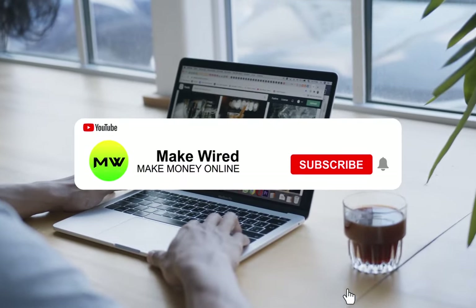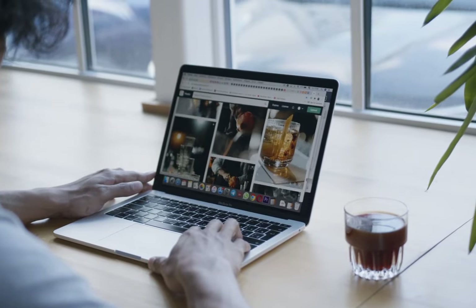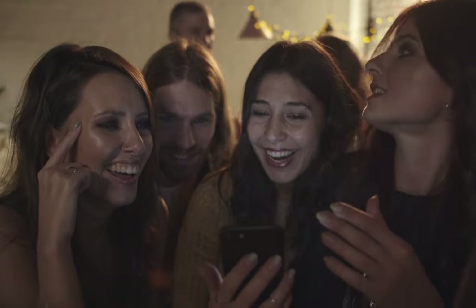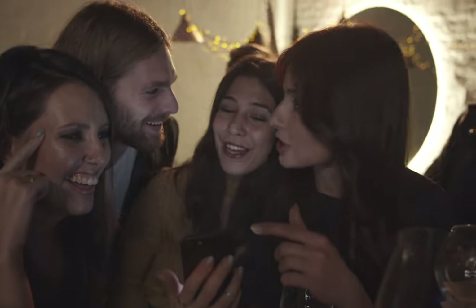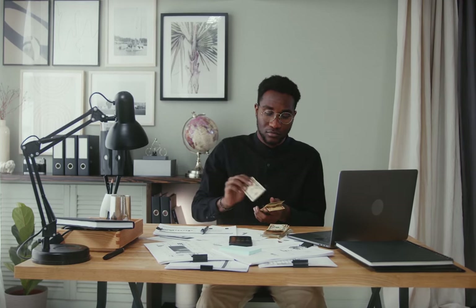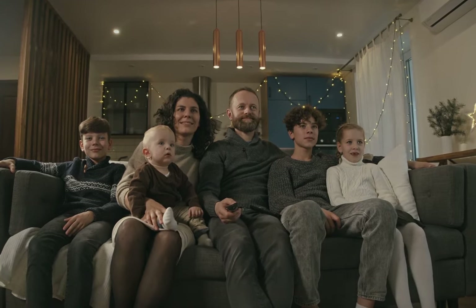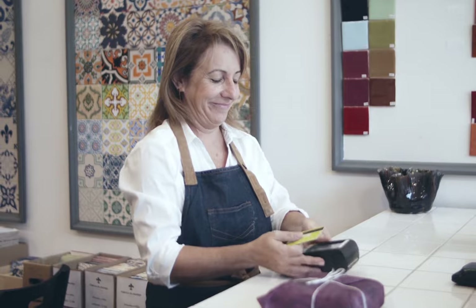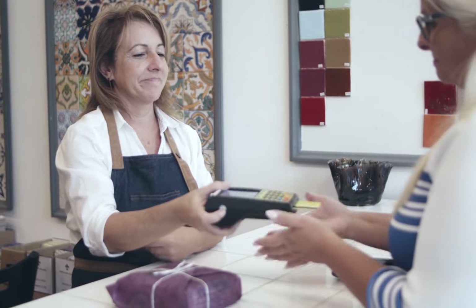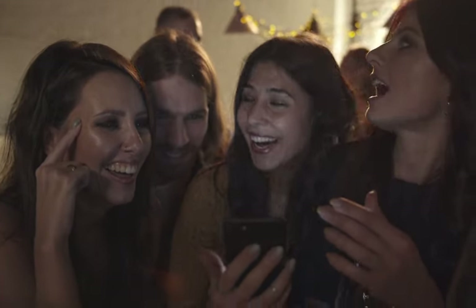Be sure to subscribe to my channel and hit the notification bell so you're always updated on my latest videos. Did you know that you could earn a huge passive income by selling digital goods? Imagine how you can just relax, spend time with your family, and do the things you love without having to work all the time. If you want to know how you can make money work for you, then keep watching this video.